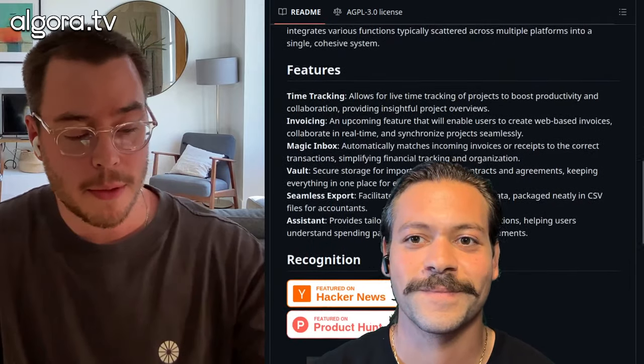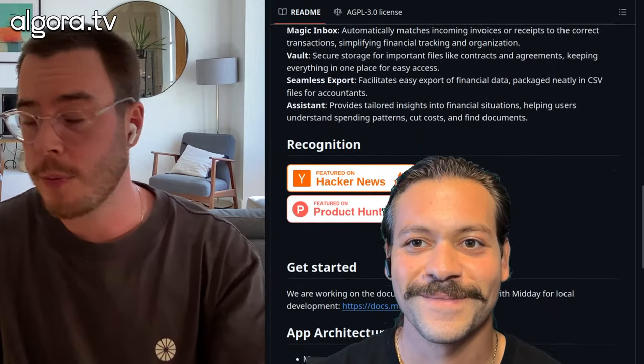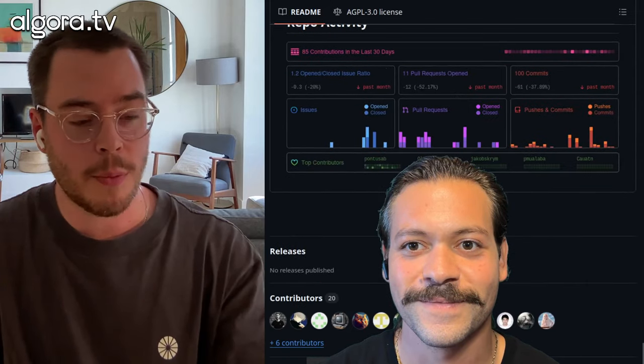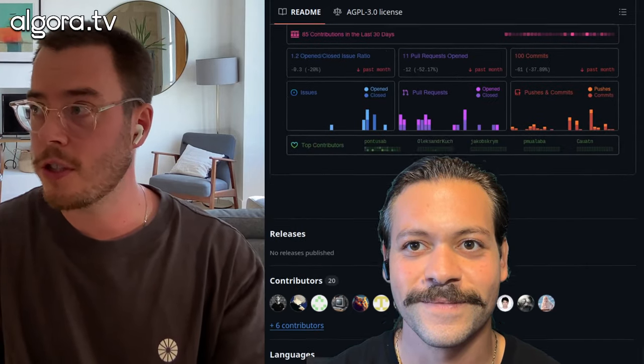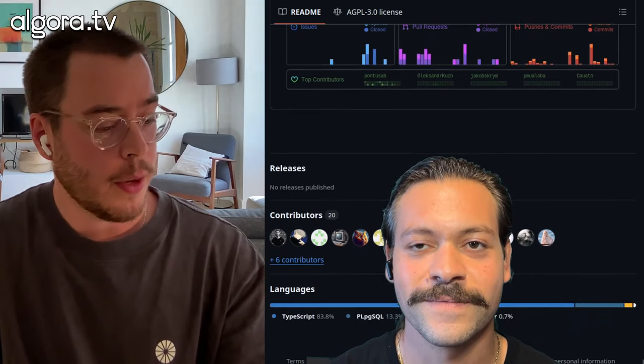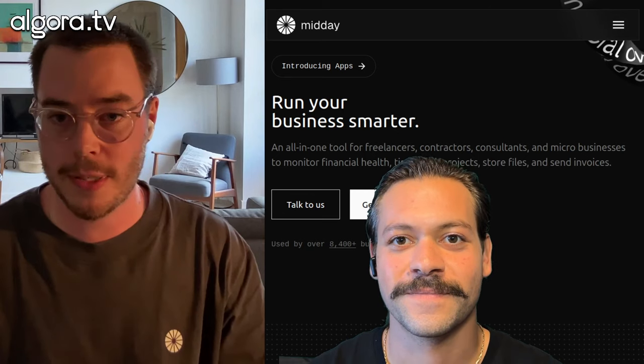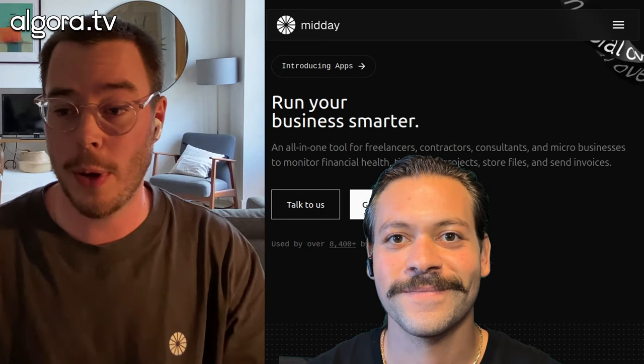This is something that potentially could be bigger than us. For five months, both me and Victor have been working full-time with Midday, self-founded. We are free right now because we are not done with version one yet, and we're going to start charging money in Q1 next year. We're going to launch invoicing, which is the last big feature.